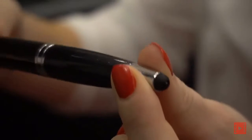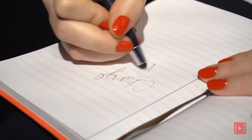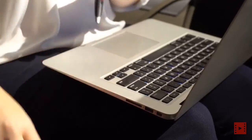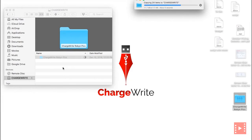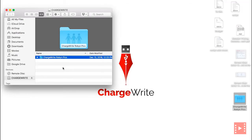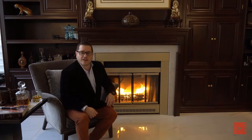ChargeRite is available in two versions. The standard version includes a ballpoint pen, stylus, screen cleaner, and a 1000mAh battery. Or the ChargeRite Plus, which includes all the same features of the standard, except with a 650mAh battery and a 16GB flash memory drive built in. Our designs are done, and we've produced the first 1000 units that are ready to ship now. All early bird backers who ordered the first 500 pieces of ChargeRite and 500 pieces of ChargeRite Plus will get their order shipped out immediately. We need your support to reach our goal and to help the world ChargeRite.